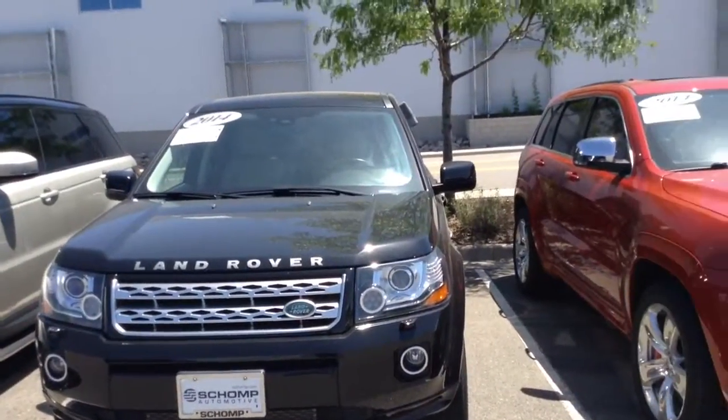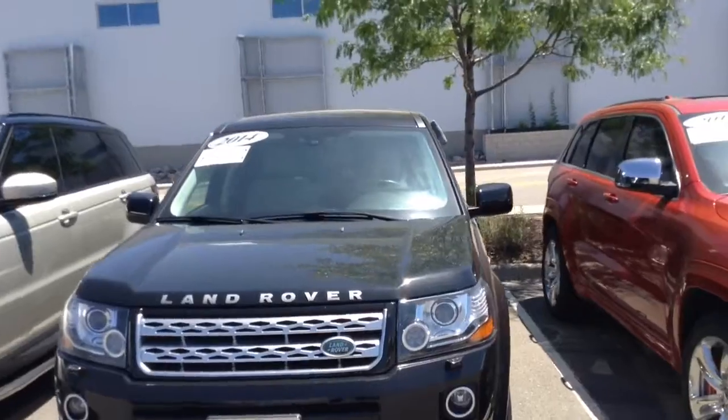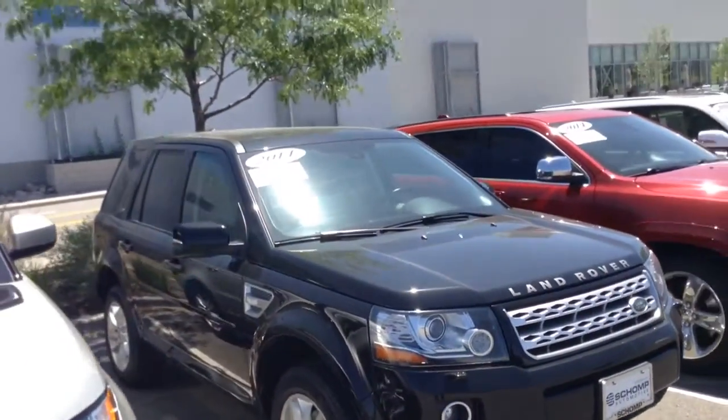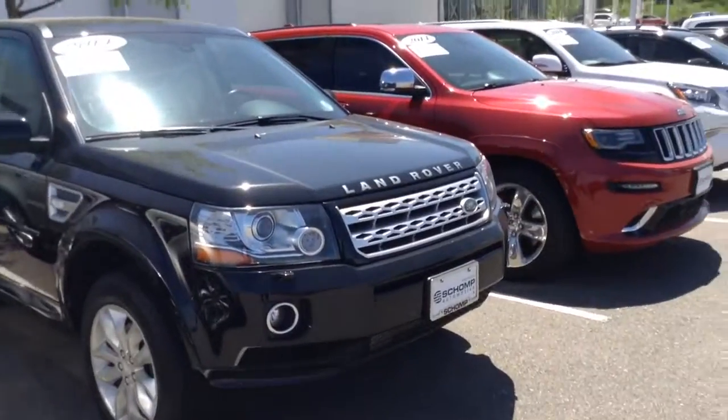Good morning from Sean's BMW. My name is Steve. This is a 2014 Land Rover LR2. It appears to be in fantastic shape. Very clean.